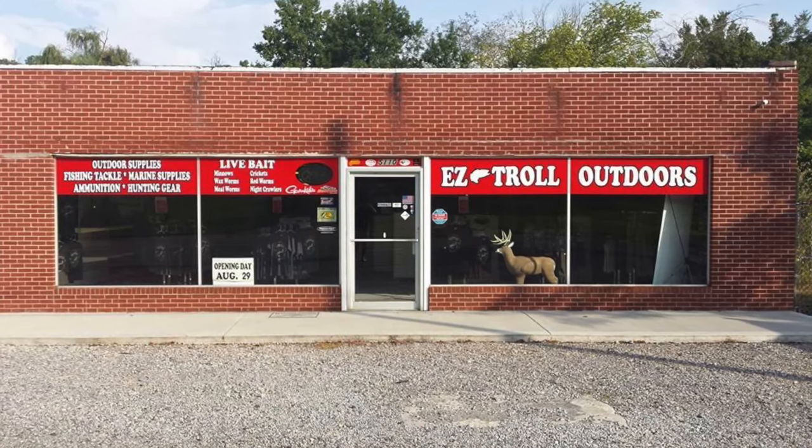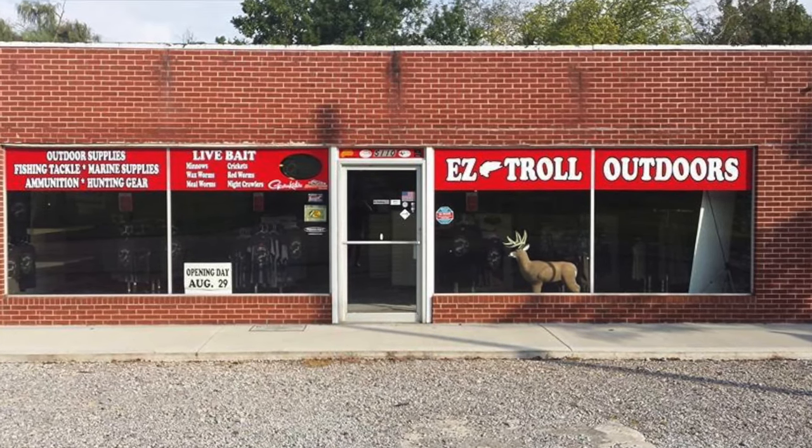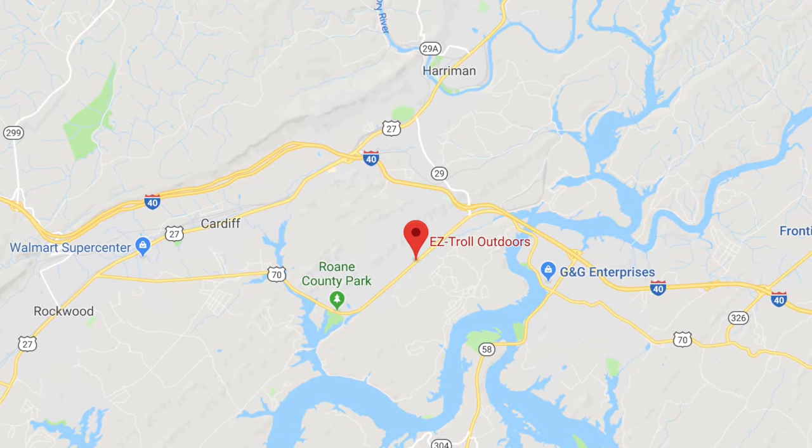In 2014 we started Easy Troll Outdoors in Oliver Springs, Tennessee — maybe five minutes from our house in a little old store. Not a great building but that's how we started. We did that for a year, then we moved here to Harriman, Tennessee in the Midtown area, right on Watts Bar Lake, and we've been here since 2015 — going on four to five years now. We've brought in all the clothing, hiking, and camping stuff, plus we still have all the fishing stuff and we're trying to expand from that. Thanks for coming along on this tour of our store.